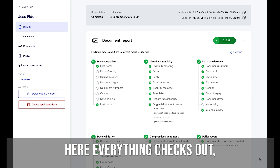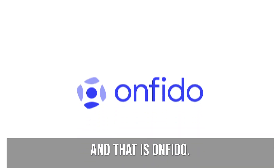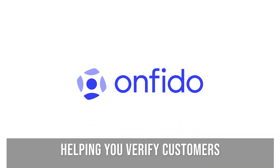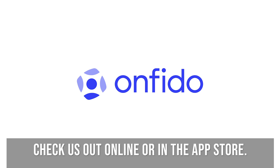Here, everything checks out, and the bank wants to approve Jess. And that is Onfido — helping you verify customers anywhere and anytime with results that drive revenue. Check us out online or in the App Store.